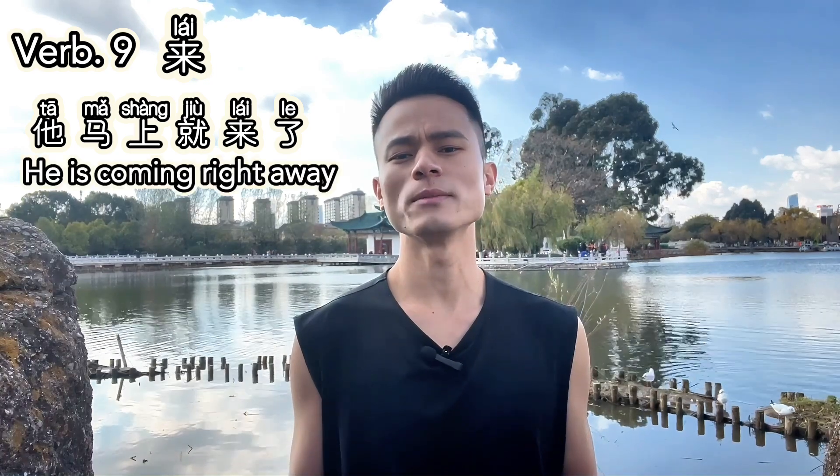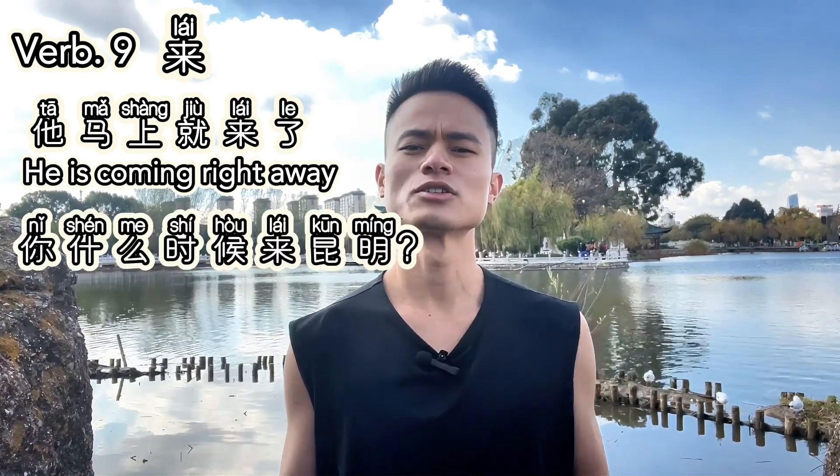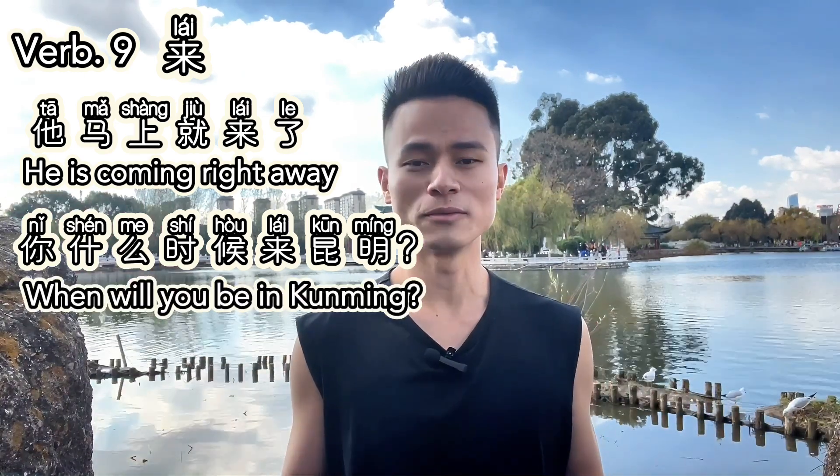Verb nine: 来. 来 means 'to come.' It indicates movement towards the current location. For example, 他马上就来了 — He's coming right away. Or, 你什么时候来昆明 — When will you be in Kunming?